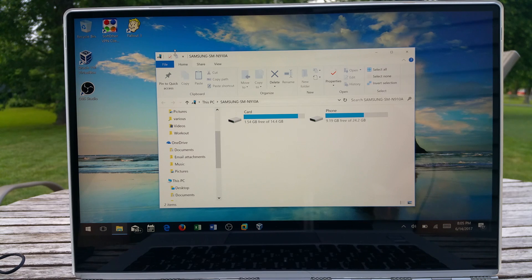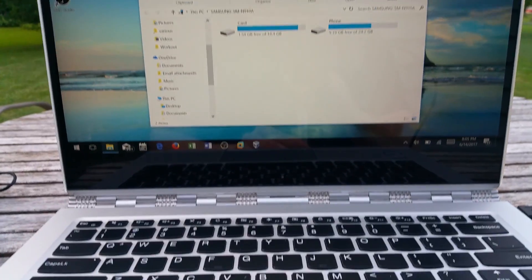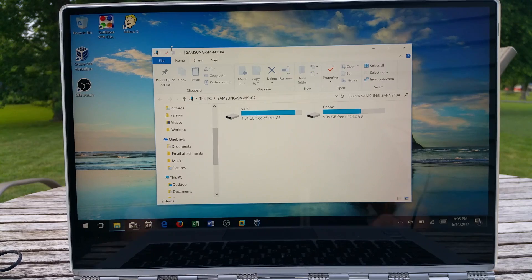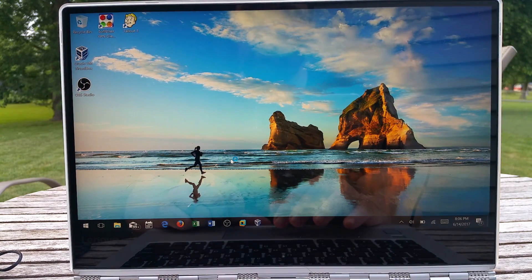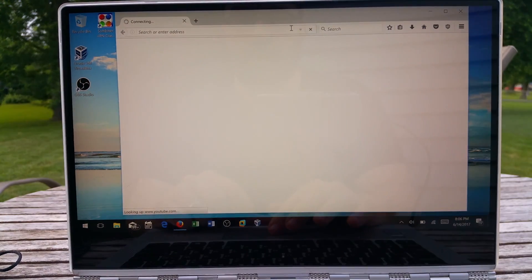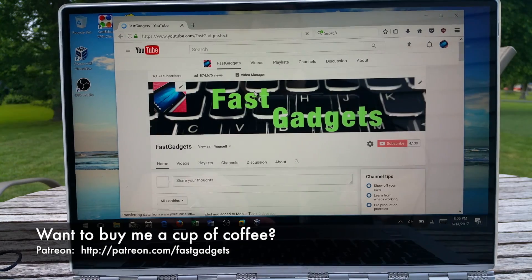Hello and welcome back to Fast Gadgets. Hopefully you can hear me okay — my neighbor's out there mowing with her riding mower, but my lavalier should block most of that. I wanted to show you this is my Yoga 910 by Lenovo. Right now I'm in Windows and everything's running fine. This is not a hardware issue — everything's working great in Windows 10, so it's definitely not a hardware situation.